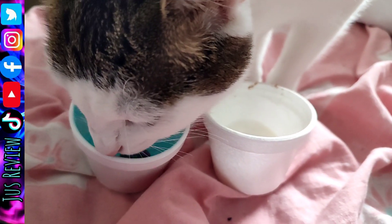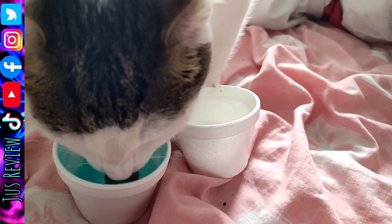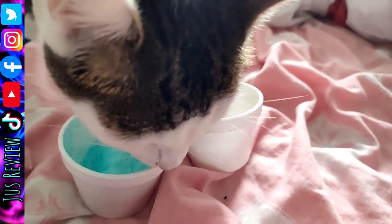2. Ice cream is too cold for cats and can cause an upset stomach. 3. Cats can be lactose intolerant and can suffer from digestive issues after consuming dairy.